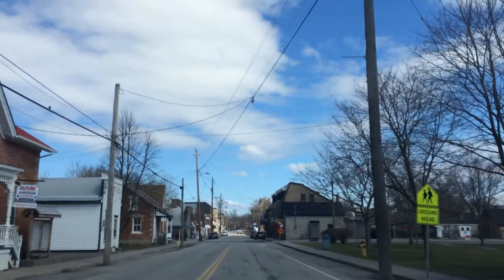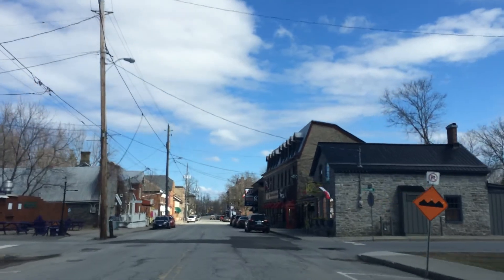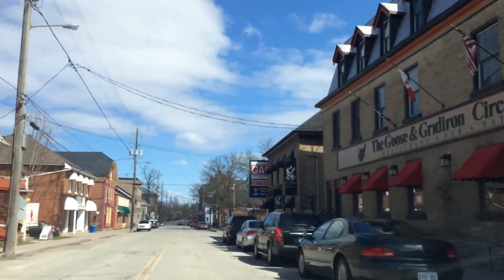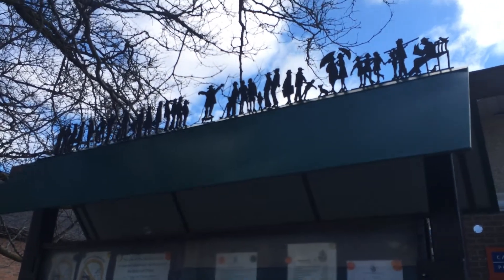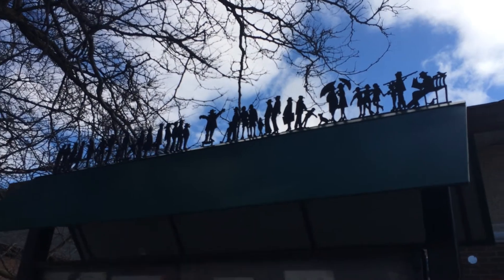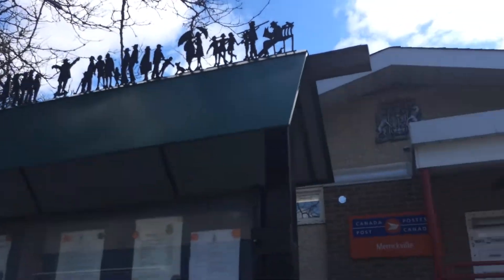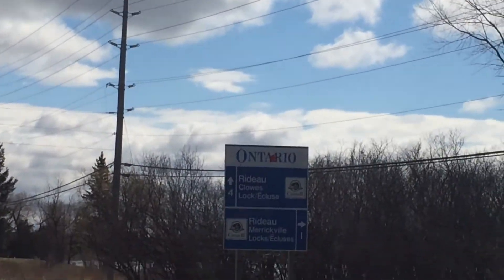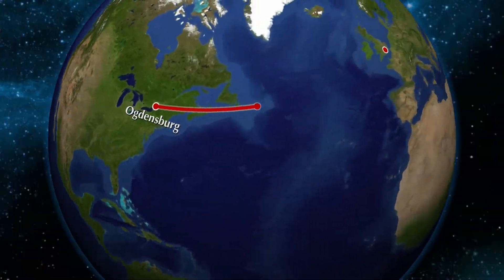Beautiful. Tiny little village. Here I am in the town village of Merrickville, and the regional canals are the historical heritage site of this region — a beautiful little town, beautiful village, beautiful park towards Canada and the land.